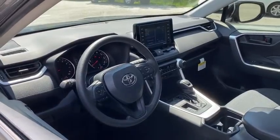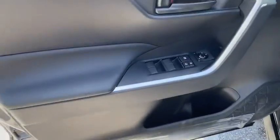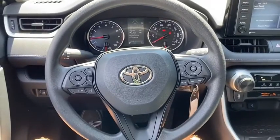Here are some of this vehicle's great options: traction control, dual airbags, power steering, four-wheel disc brakes, AM-FM stereo radio, trip computer, electronic stability control.